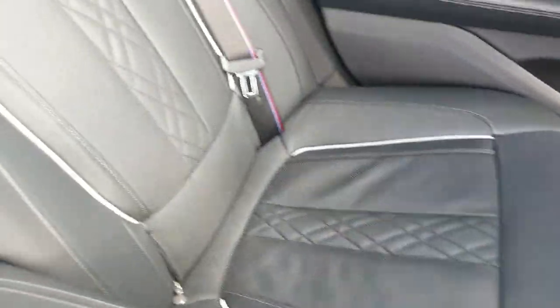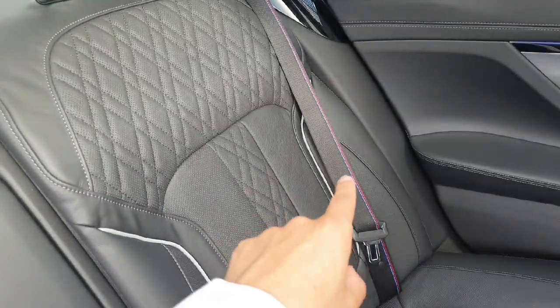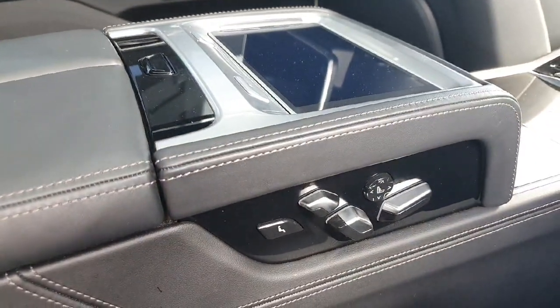Here we have this amazing black leather on the seats with the three colors from the M package on the stitches of the seat belts as you can see. We also have two different settings for the seats and you can regulate all the features on this part.